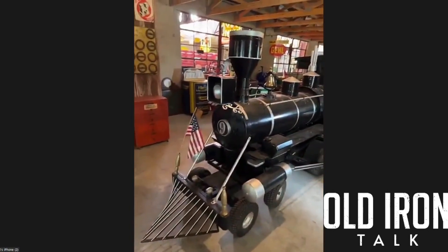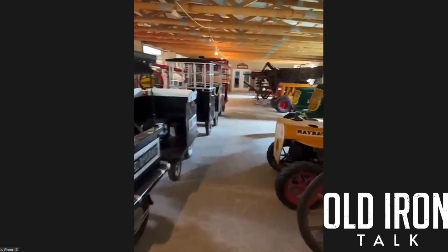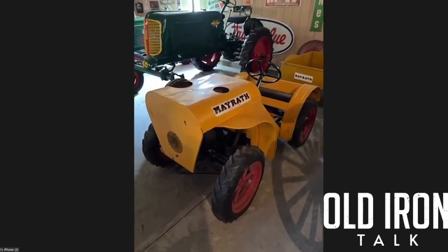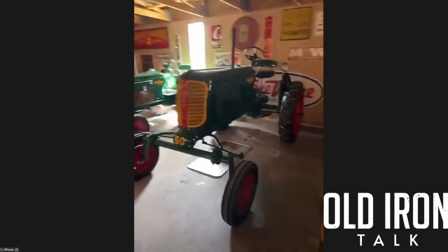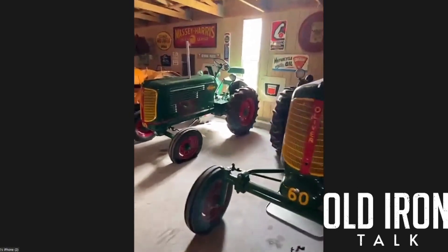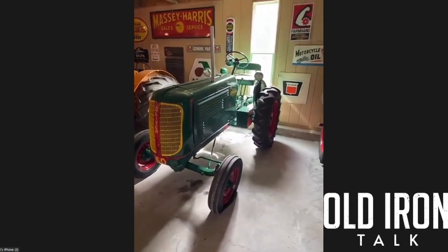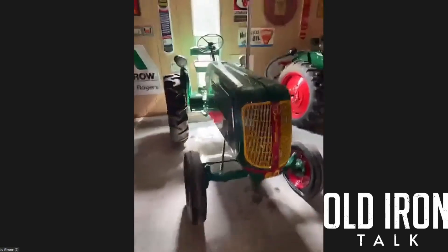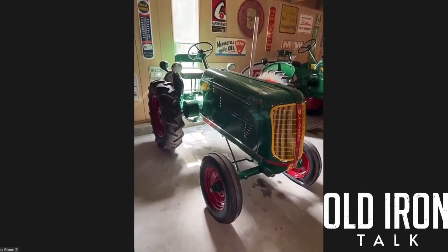That's a little Mayrath tractor — it was designed to pull augers from farm to farm. It's an Oliver 60 wide front; factory wide fronts are kind of hard to find. This is an Oliver 60 standard, but it's serial number X1 — the first experimental unit.